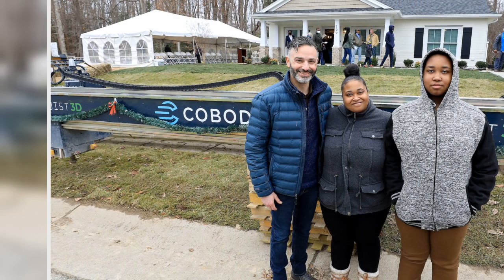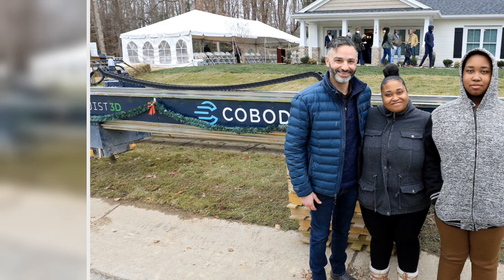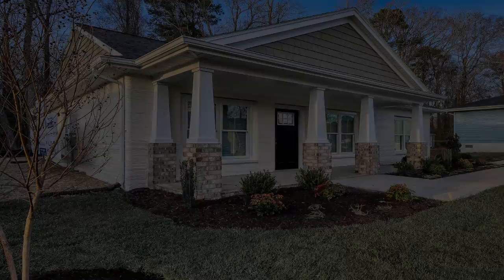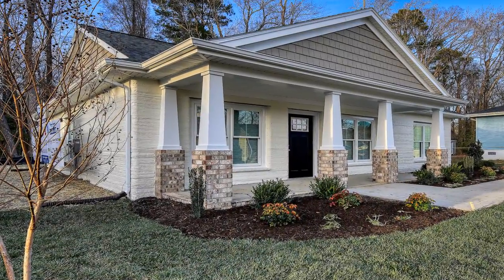This story originally appeared on SouthernLiving.com, by Tara Masulei McKay.